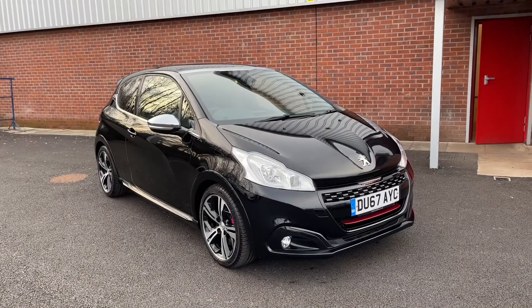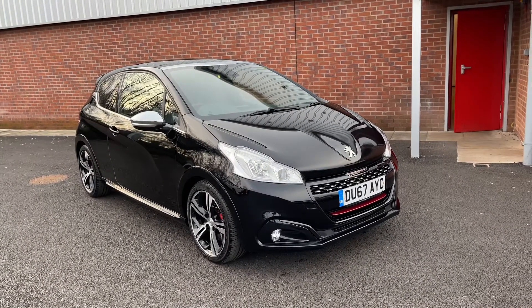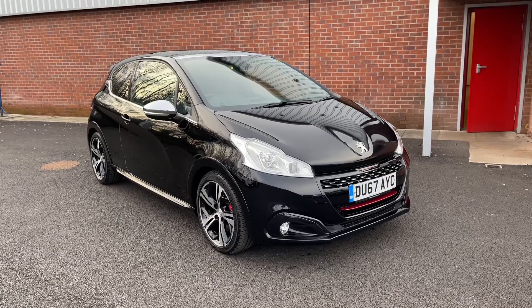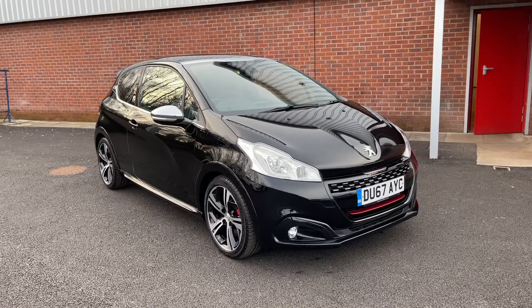And that concludes the short video tour of this Peugeot 208 GTI Prestige. If you'd like further information on this vehicle or would like to enquire, please do not hesitate to get in contact with us at Motor Match Bolton on 01204 828 619.